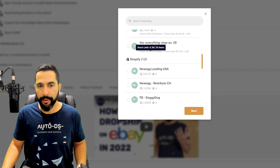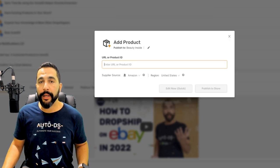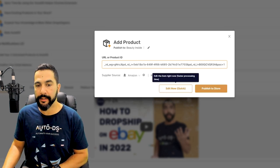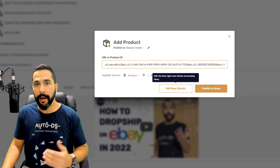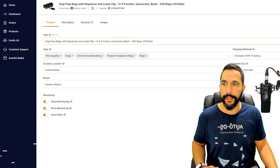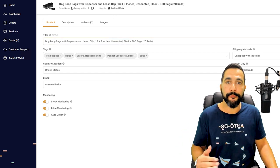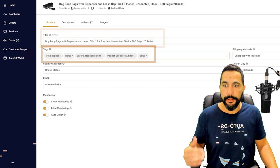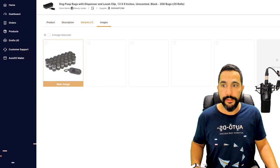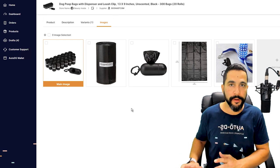The supplier is Amazon, the region is the United States. Click 'Edit Now Quick' to optimize the product before publishing. In less than a second the product is already ready on the drafts page. Here you can optimize the product's title, tags, description, automation settings, variations, and images — everything was grabbed automatically from the supplier in less than one second. This saves a massive amount of time, especially when you're ready to start growing and scaling your store.